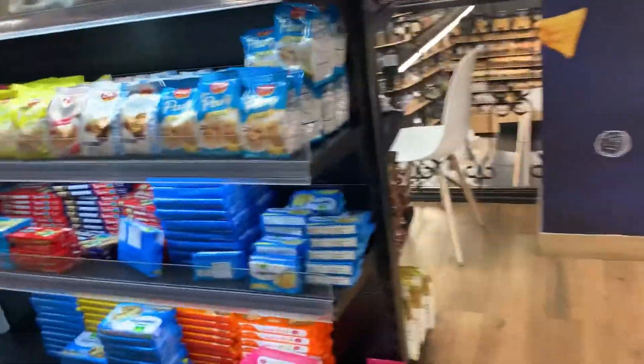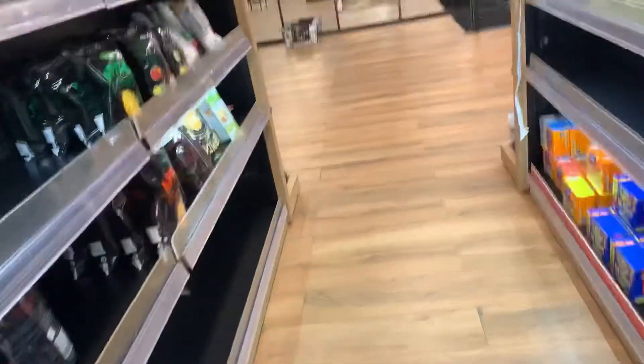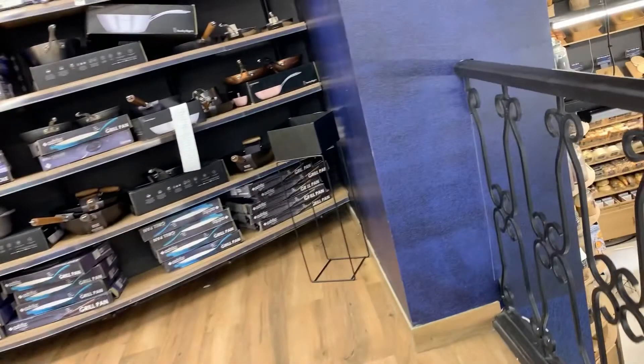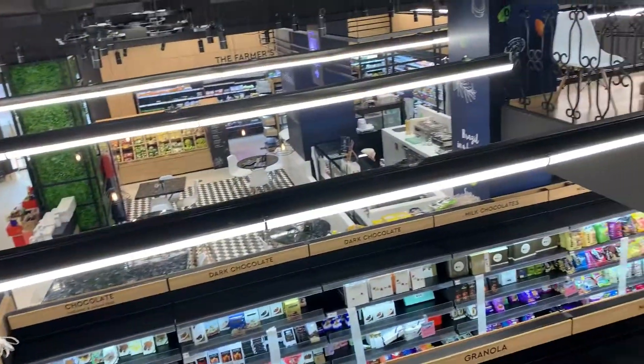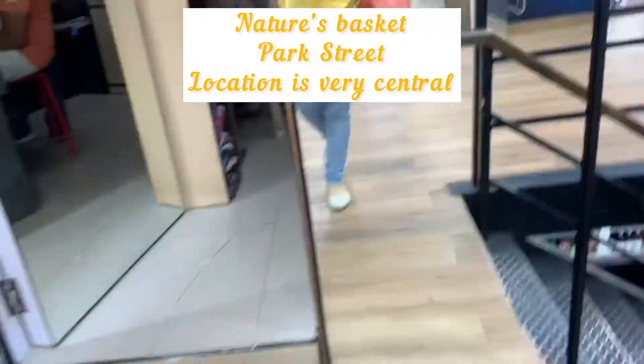Here you have more biscuits and chips. On the left hand side you have all your cereals, and straight ahead is the section for all their pans, pots, and cookware. From the top you get a view of everything they have downstairs at Nature's Basket. This Park Street location is fantastic.